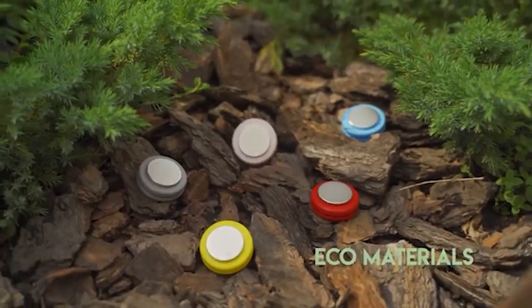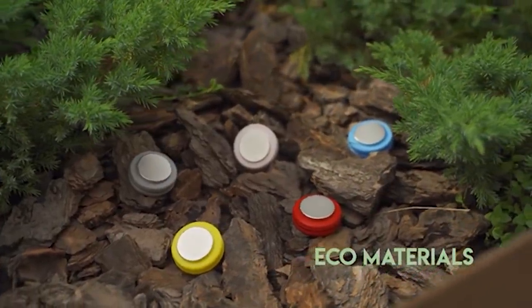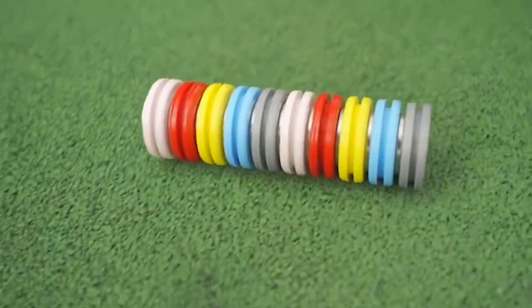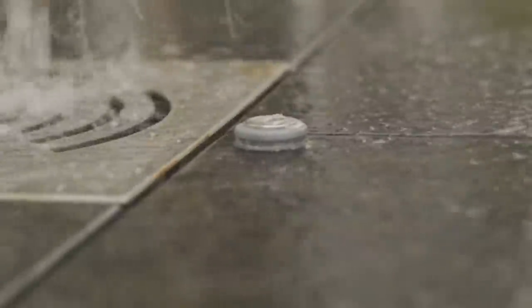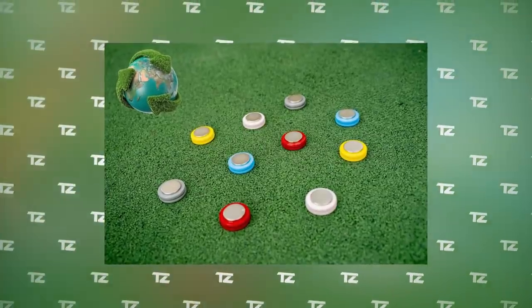When the magnets face each other's sides, they connect and make the device spin. The developers claim that Slicer will help you relax, concentrate, and overcome nervous habits such as constantly tapping your feet or biting your nails. Pricing starts at $15.